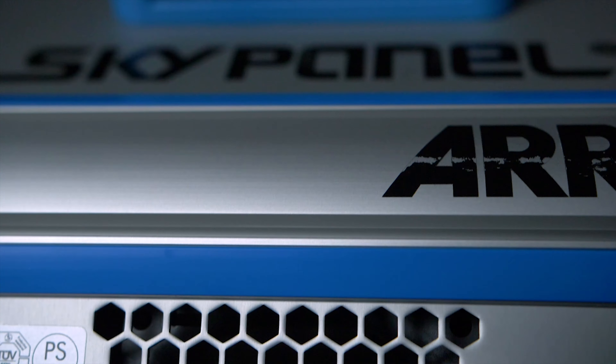Another feature unique to ARRI is the LAN port — you can control this panel over LAN. Lupo simply does not have that feature.